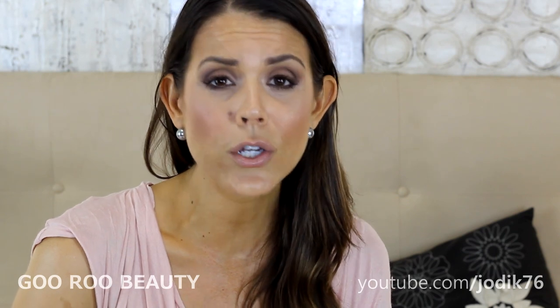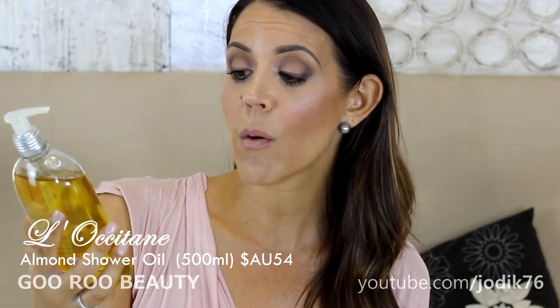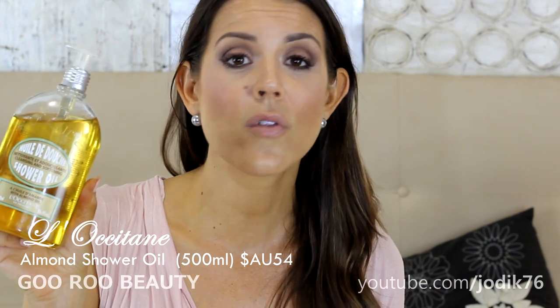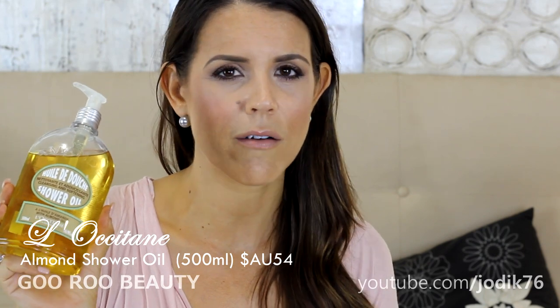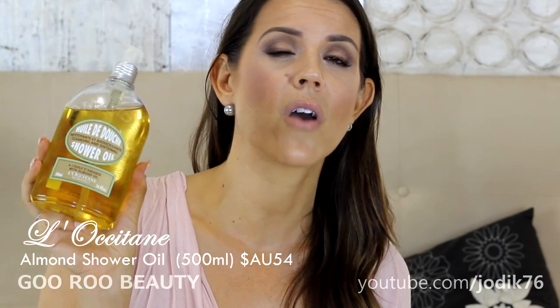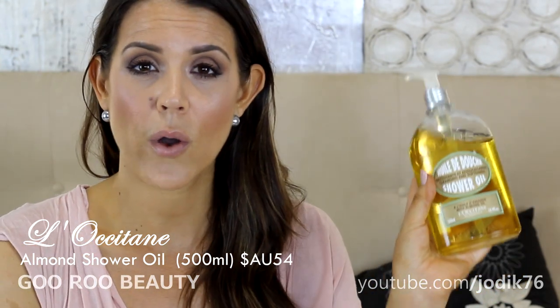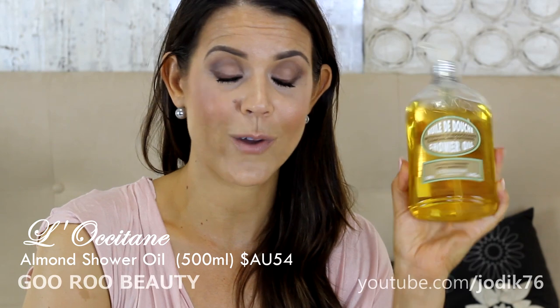Starting with shower items — I have been absolutely adoring L'Occitane. I discovered it over the Christmas holidays and fell head over heels in love with the almond oil scent. I have the shower oil with almond oil, the lotion, and the oil tonic. I rub that all over my legs at night and just feel really hydrated and moisturized. Best of all, it smells divine. This shower oil is beautiful — it has a pump and comes in the larger size.